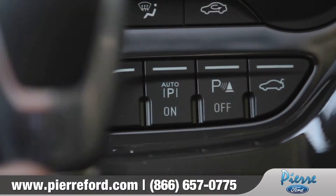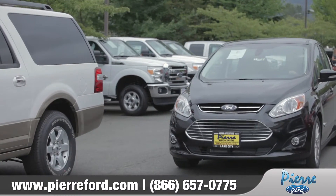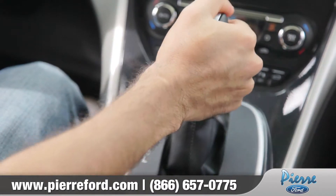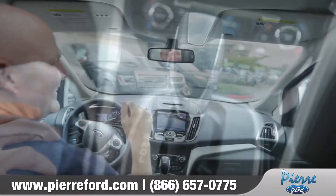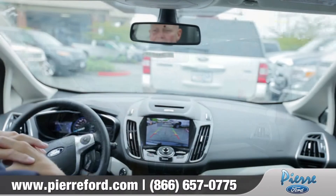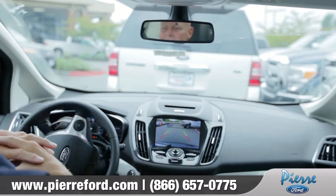With just the push of a button, Park Assist activates sensors that will search for a spot big enough for your car to fit in. All you do then is put your car in reverse, and Active Park Assist will actually take control of the steering wheel for you and bring that vehicle into the parking space.